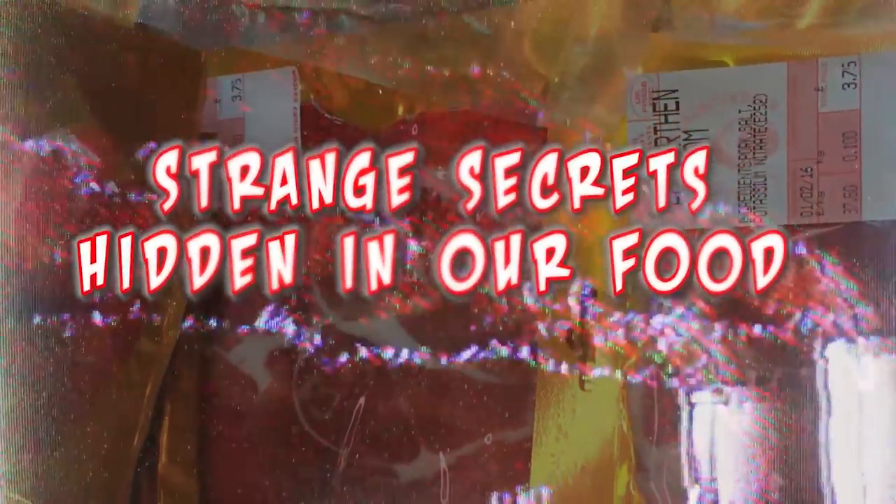Each and every day, it seems like we're consuming some type of food that we typically have no idea of what we're putting into our bodies. Anything from crushed up beetles for food coloring to fish bladders hiding in our drinks, here are 12 strange secrets hidden in our food.